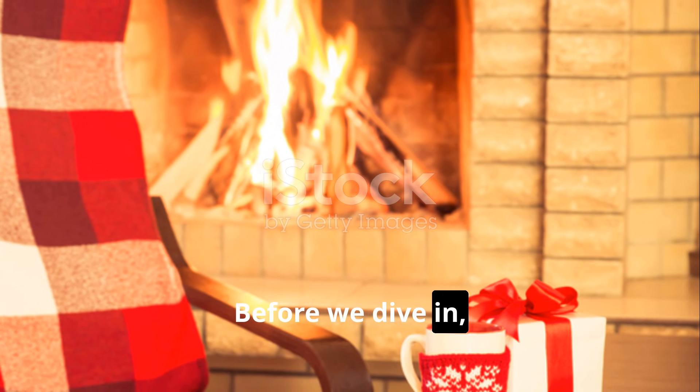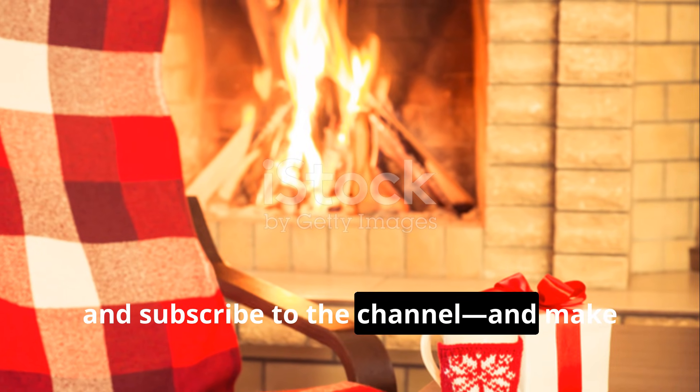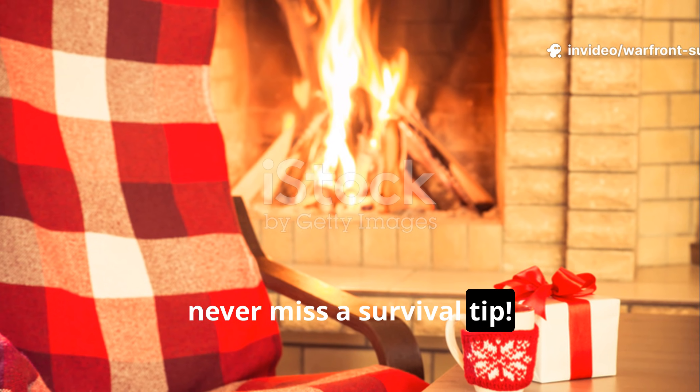Before we dive in, don't forget to like, share, and subscribe to the channel. And make sure to hit that notification bell so you never miss a survival tip.